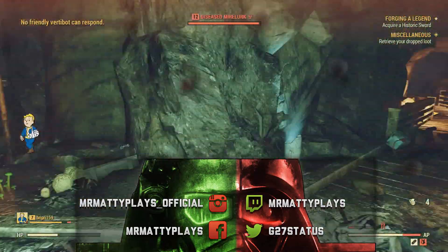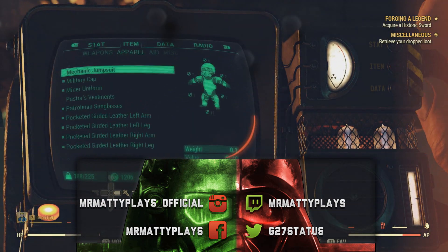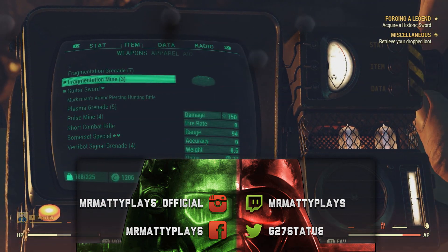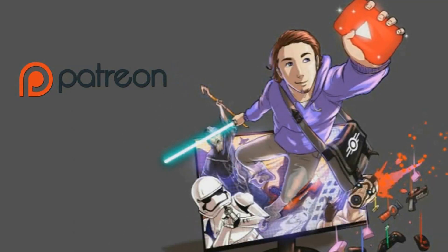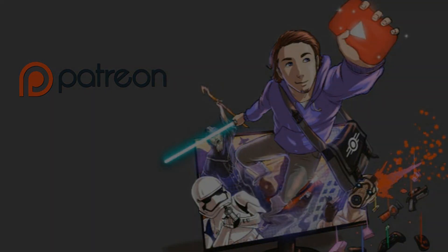I'd love to hear your thoughts on all this in the comments down below — do fire away. Follow me on Twitter, like me on Facebook — those links are in the description along with my Patreon. Do consider supporting that as it fuels all the content I create here. Stay sexy, stay active, I love you all — peace.